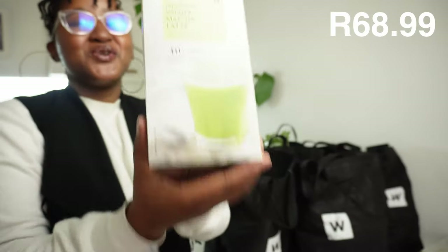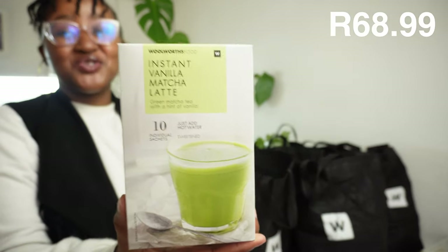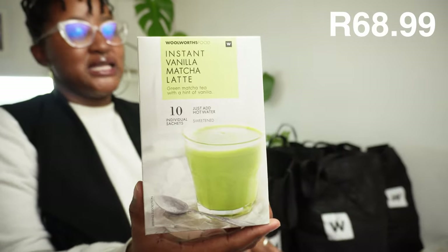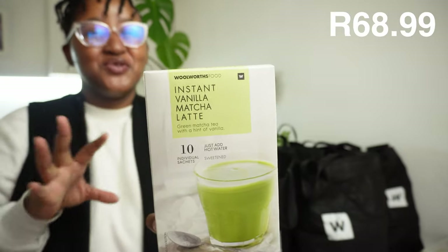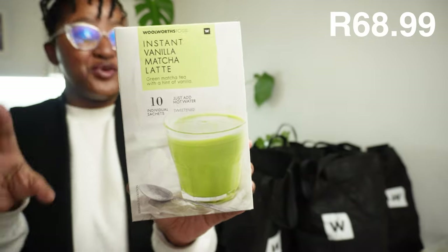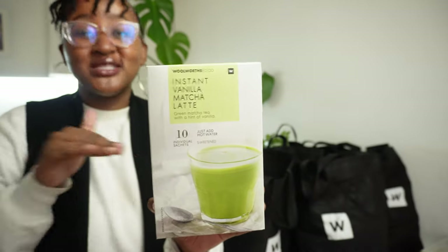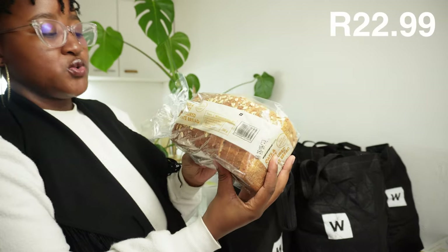I'm so excited for this - we bought instant vanilla matcha latte. I've been wanting to try matcha latte for a while. Whenever we go to a coffee shop I always go for the mocha or the hazelnut, so we're going to try it together in this video. If you've tried matcha latte let me know in the comments. This one has vanilla in it, has good health benefits, but honestly I've just been wanting to try it - that's it.